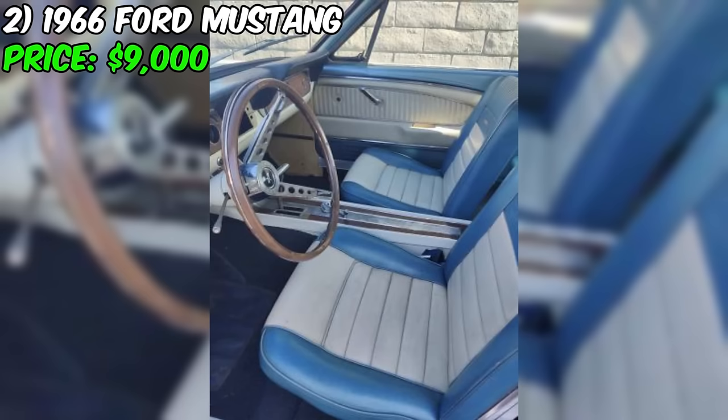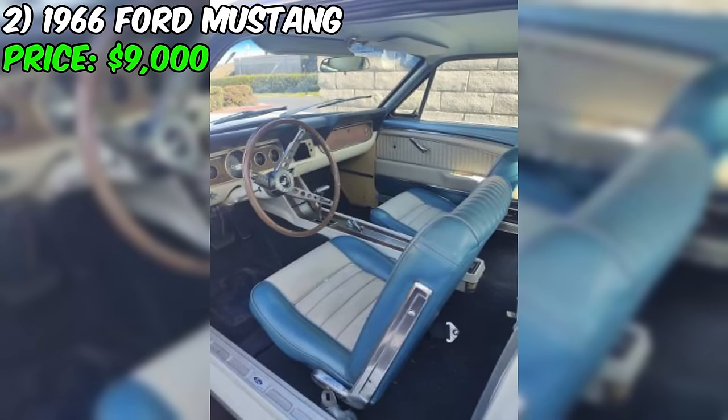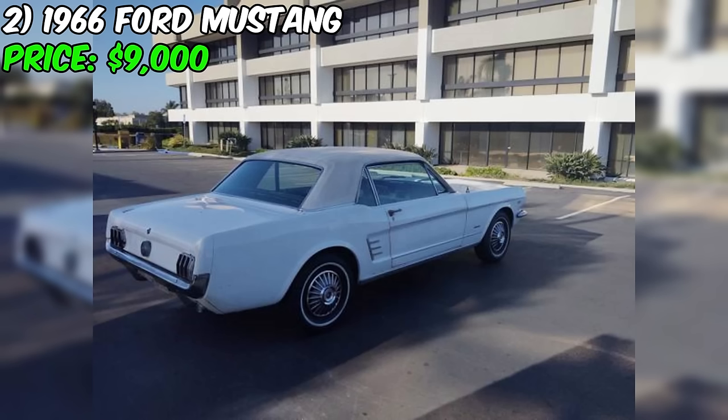In summary, this Mustang, with its 289 V8 engine, automatic transmission, and deluxe pony leather interior, presents a unique opportunity for classic car enthusiasts willing to take on a restoration project. While the car's non-running status, salvage title, and uncertain odometer reading may present challenges, the potential for bringing this iconic Mustang back to its former glory is an enticing prospect. At $9,000, interested parties should approach the purchase with a clear understanding of the work and investment required.